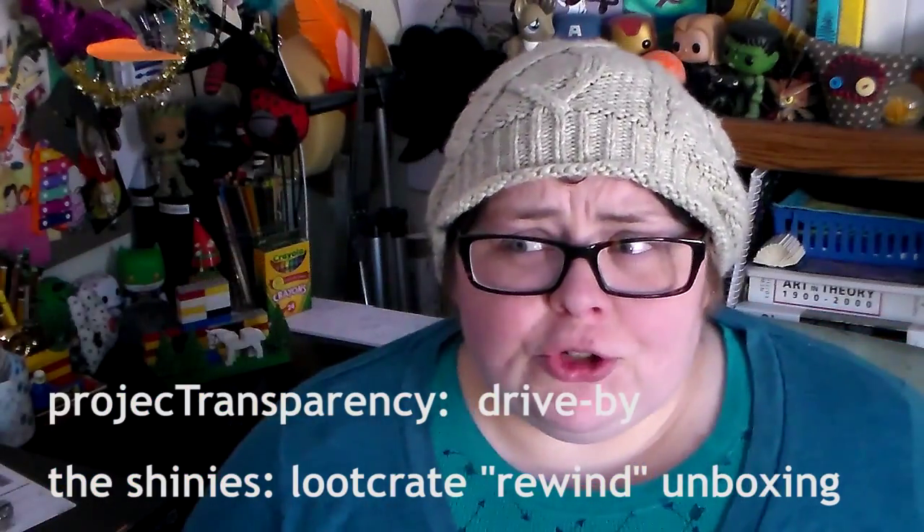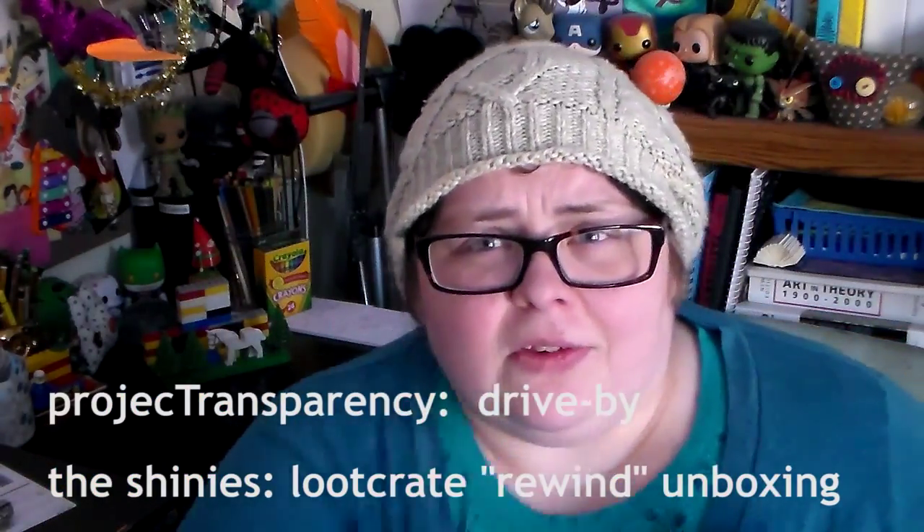It's been a long time. We have a couple of different things. I'm going to talk a little bit of art and then unbox a loot crate. I'm Tree and this is Project Transparency and the Shinies at the same time.